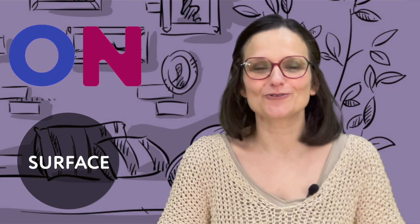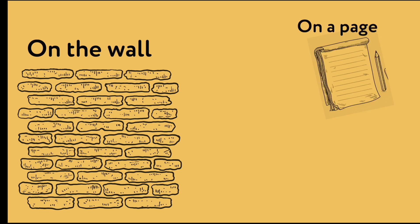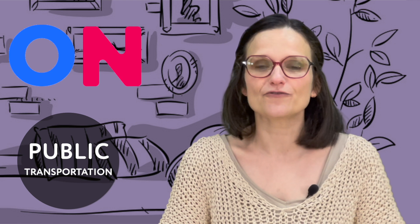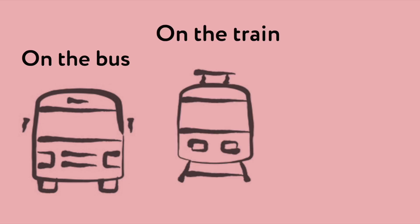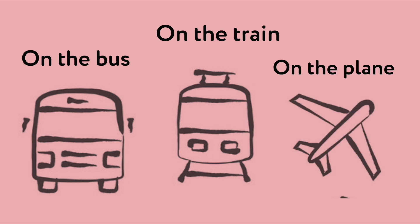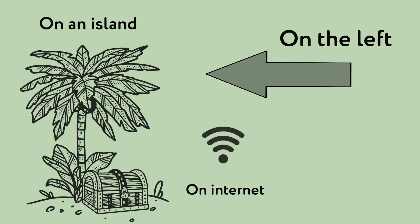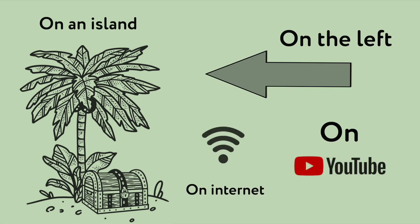On. We use 'on' when we refer to a surface: on the wall, on a page, on the floor. We also use 'on' for public transportation: on the bus, on the train, on the plane. And there are some special expressions with 'on': on an island, on the left, on the internet, on YouTube.